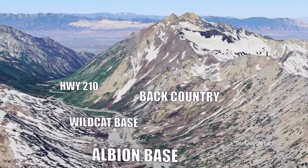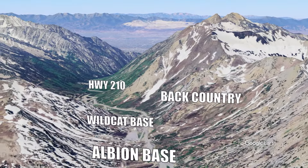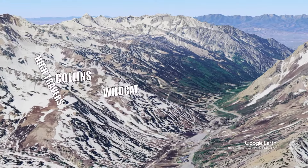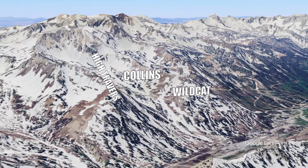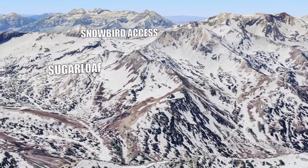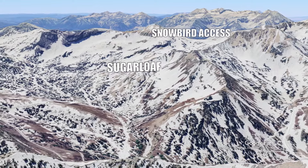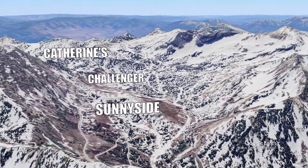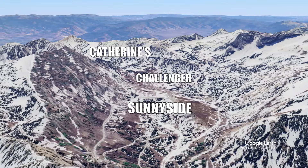You get to Alta by driving up Highway 210. You'll see backcountry skiing on your left, and then come upon the Wildcat and Albion bases. If you look up to the right, you'll see the Wildcat chair, Collins area, and the high traverse on that ridge. At the very top of the mountain, you'll see access to the Snowbird Ski Resort, the Sugarloaf chair, and the area around it. And then you'll finally come upon Catherine's area, the Challenger chair, and the Sunnyside area.